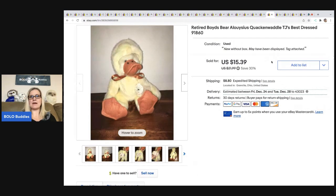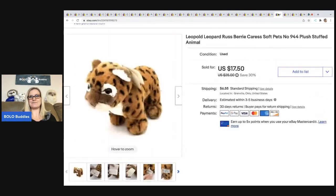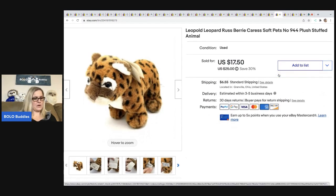This retired Boyd's Bear came out of a thrift store Christmas box. Typically I pick these up if I can get them for a dollar or less. There is a certain Boyd's Bear you should definitely be on the lookout for — they go for hundreds of dollars. I have a video on that, so search my YouTube channel for Boyd's Bear to find it. This guy is just a bread and butter — he sold for $15.39, buyer all in for $25.96. This is Quackin' Waddle TJ's Best Dressed, a retired Boyd's Bear. This little leopard came from a garage sale for a buck, has the original tags, and sold for $17.50, buyer all in for $25.66.